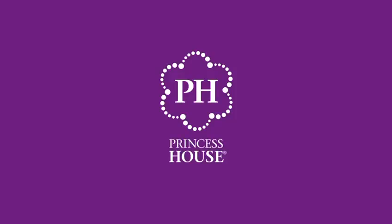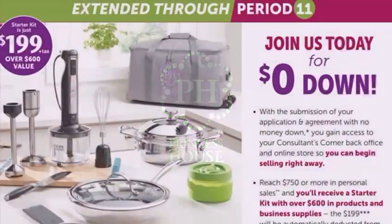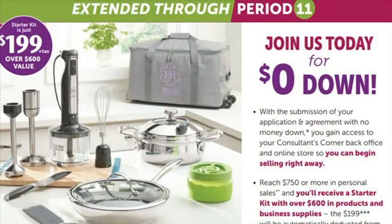Princess House offers amazing rewards in Period 11. You can join Princess House with a $0 deposit. Contact your organizer via video chat to unpack the products in your starter kit and start creating a plan so you can earn the following rewards.